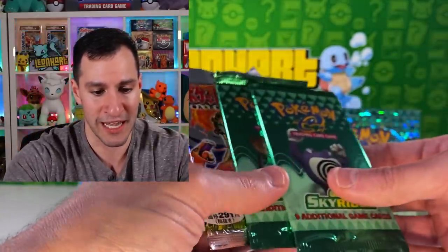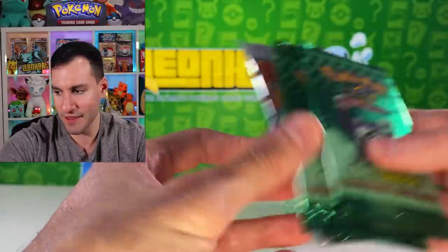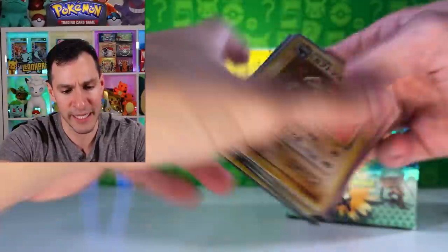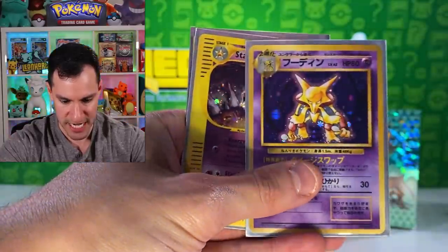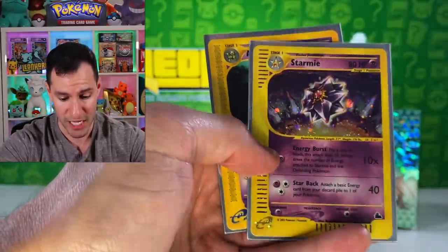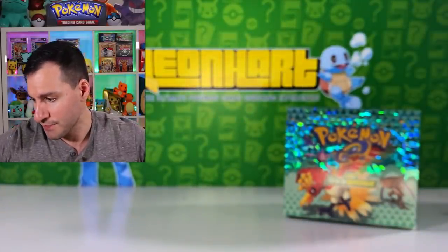We are trekking. We have the following left: two more Sky Ridge and a Base Set. This whole opening has just been upper tier — Kabutops, Hitmonchan, Flareon from Sky Ridge, Zapdos, Alakazam from Base Set, a holo pulled from Sky Ridge, and a creepy Alakazam. How about that?